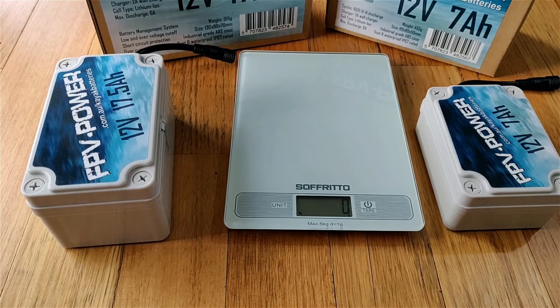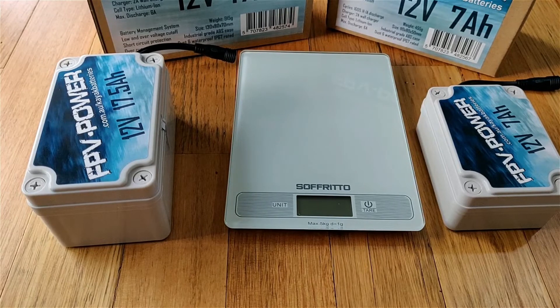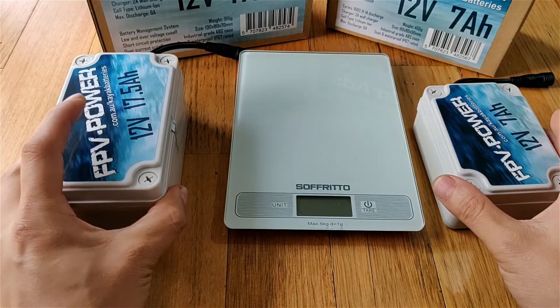A 7 amp hour lead acid — the rectangular ones — at 50% depth of discharge, you're only supposed to drain it to three and a half amp hours. That's quite hard to monitor, especially when you're on the water. How do you gauge 50%? So you're already using half of the available capacity if you want that good life cycle out of your battery.